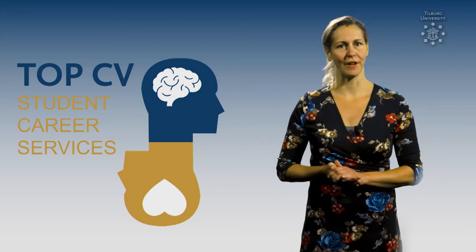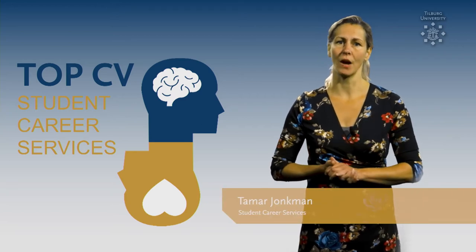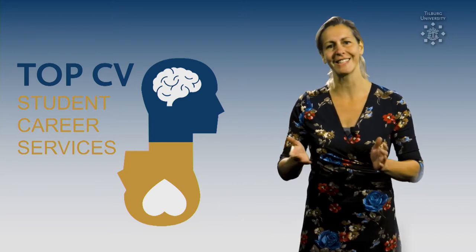Do you want to create a professional resume, but you don't know how to start? Then this video is for you! My name is Tamar and I work at Student Career Services. In this video, I'm going to share 10 tips for a top CV. Let's get started!